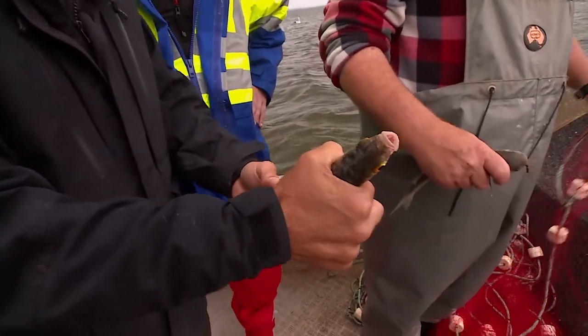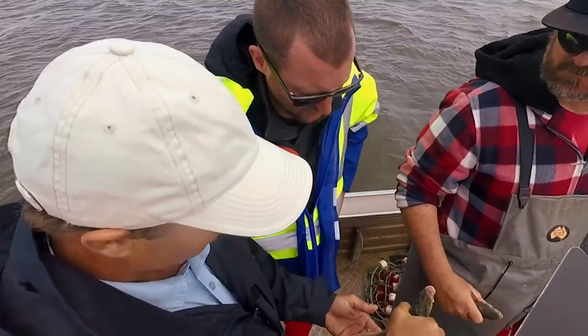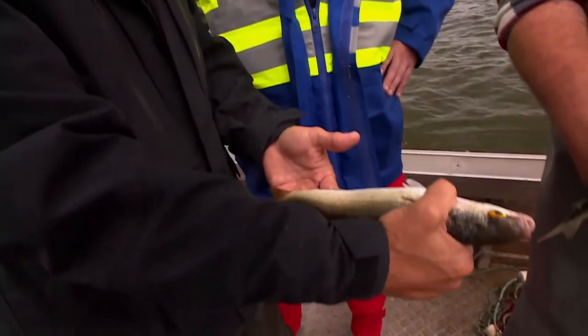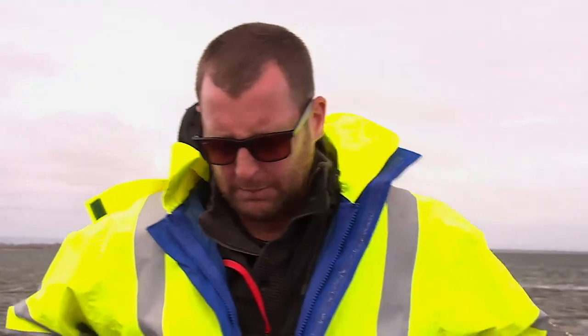Do you reckon you could do something with a fish like this? Oh, most definitely. Grilled it sounds delightful — pretty simple, I reckon. Really good size fillet off that, it's a nice firm fish as well. We've got a few more coming on board.